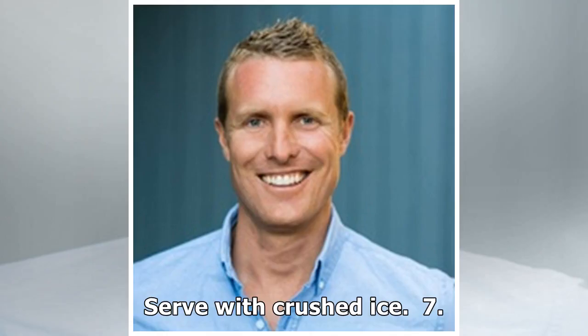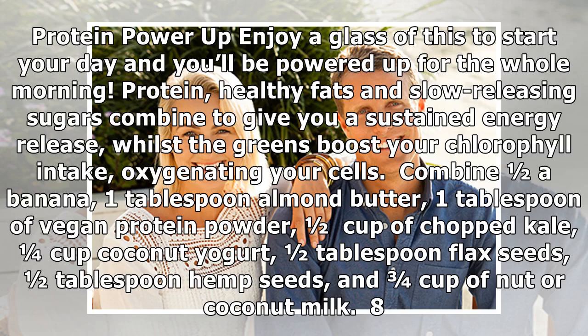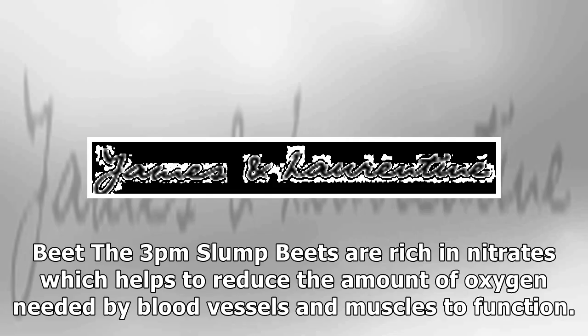Seven: Protein Power Up. Enjoy a glass of this to start your day and you'll be powered up for the whole morning. Protein, healthy fats, and slow-releasing sugars combine to give you a sustained energy release, whilst the greens boost your chlorophyll intake, oxygenating your cells. Combine one half banana, one tablespoon almond butter, one tablespoon vegan protein powder, one half cup chopped kale, one quarter cup coconut yogurt, one half tablespoon flax seeds, one half tablespoon hemp seeds, and three quarters cup of nut or coconut milk.